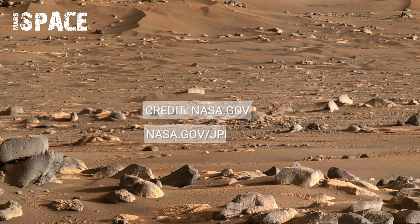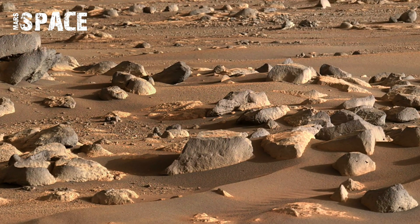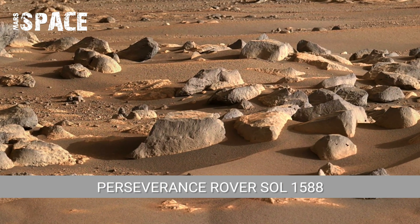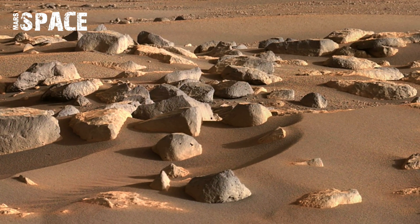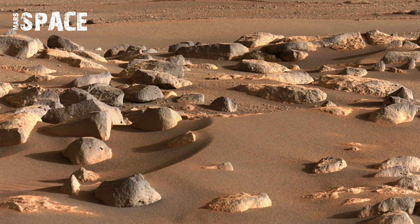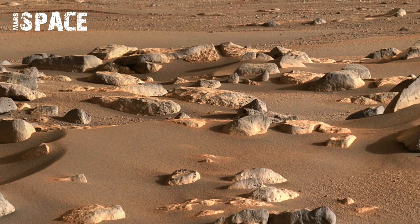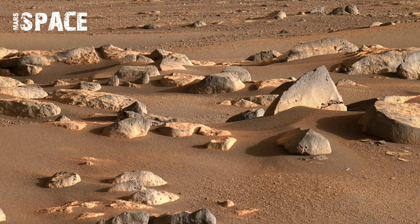If you look closely at many panoramas, you can see the robot's own shadow cast across the rocky surface. The distinct shape of the rover's mast and robotic arm is clearly visible. You can also spot tire tracks coming across the dusty lands, marking Perseverance's journey through the Jezero crater.